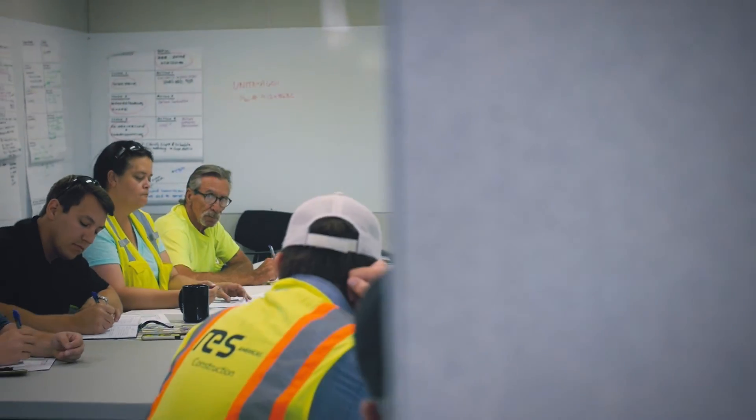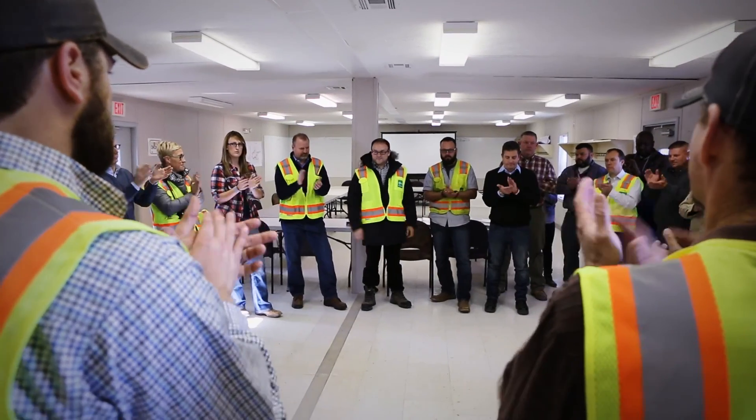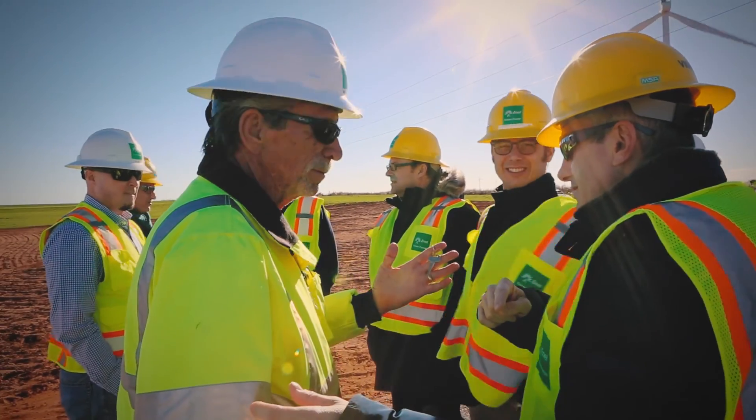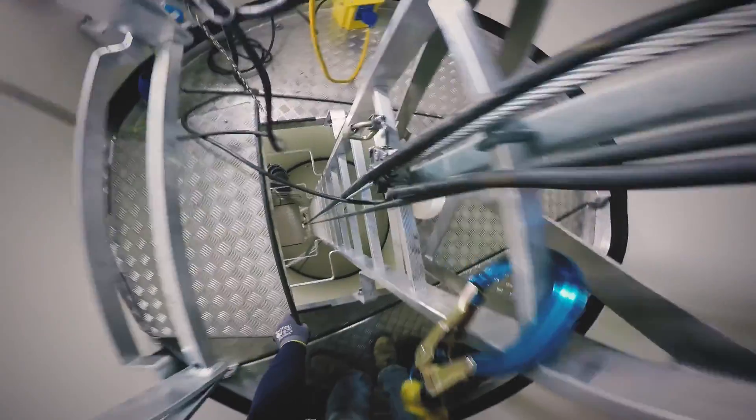Zero accidents is our target. When we're planning, we look at the overall safety — the importance of safety going into the project itself is critical. It's where we start with every meeting; it's where we start building everything off of. The biggest challenge is ensuring people understand our safety culture and goals so that they all go home at the end of the day, safe and sound, in the same shape or better than when they came into the project.